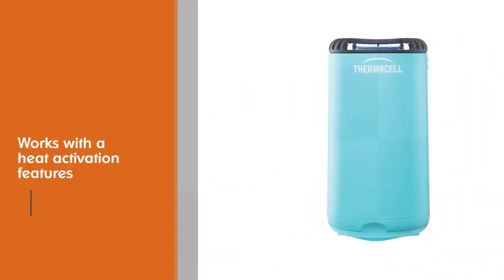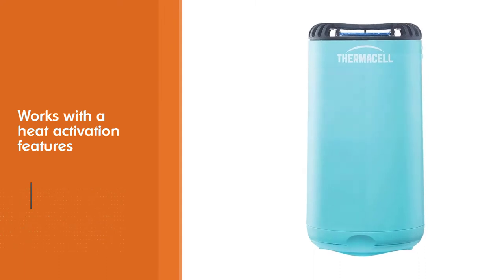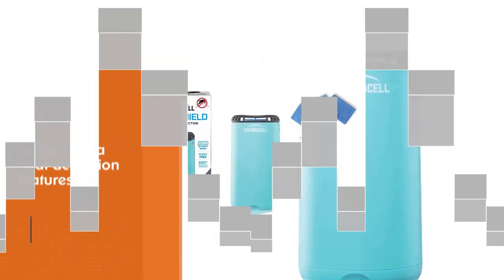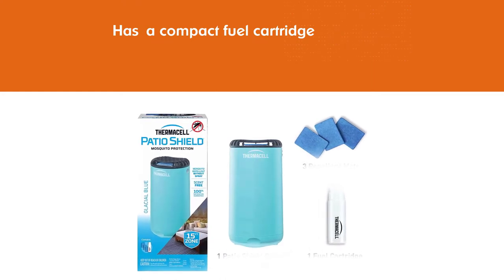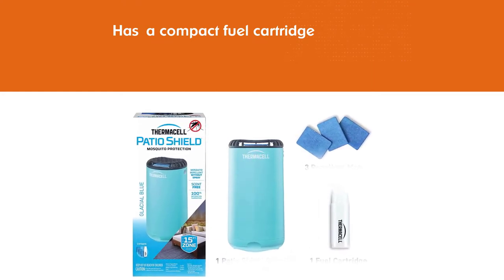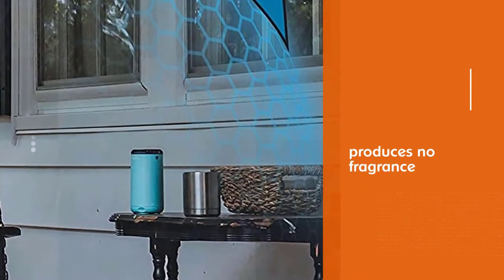In fact, no batteries are needed. It works with a heat activation feature from a compact fuel cartridge that is included in every purchase. Another thing that makes this product excel is the fact that it produces no fragrance. This makes it more suitable at night as well as for people with sensitive sense of smell.